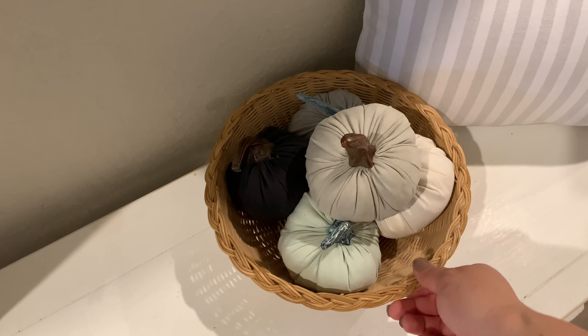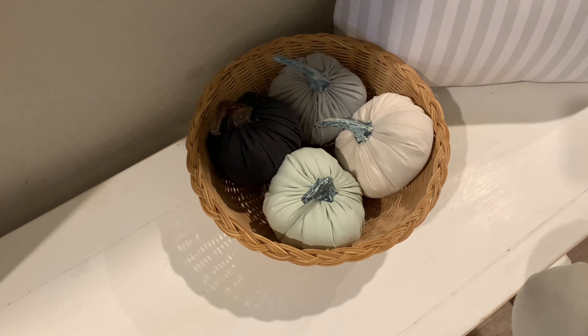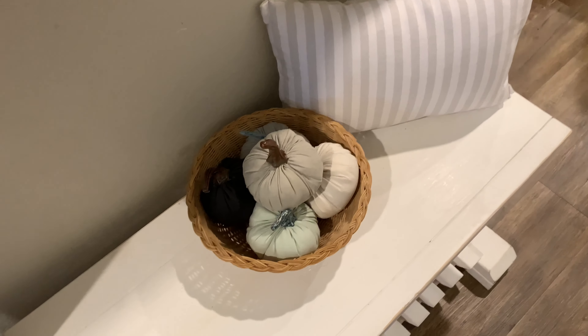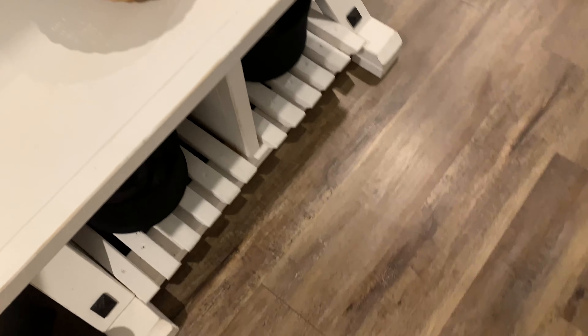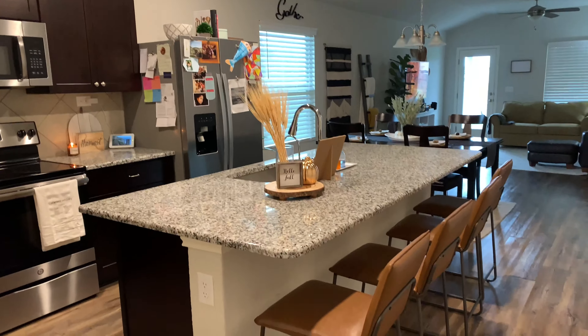I put this basket of pumpkins here — this is a basket I thrifted — and then these little pumpkins inside are from the Target dollar spot as well. Then I have some baskets down here for our shoes.